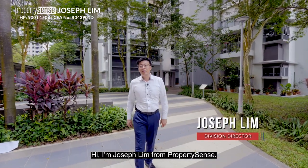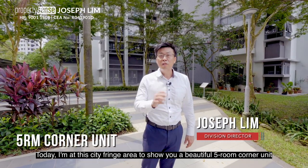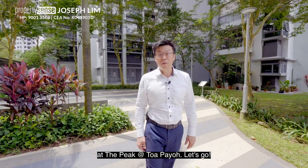Hi, I'm Joseph Lim from PropertySense. Today, I'm at this city fringe area to show you a beautiful 5-room corner unit at The Peak at Toa Payoh. Let's go!